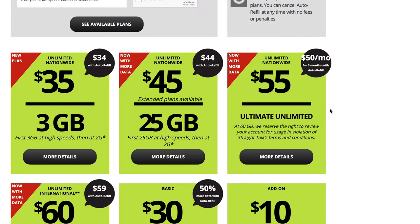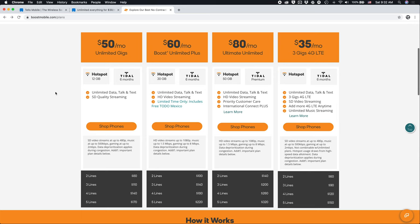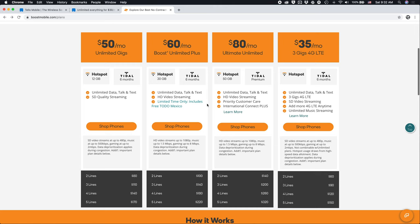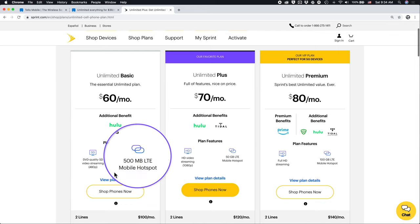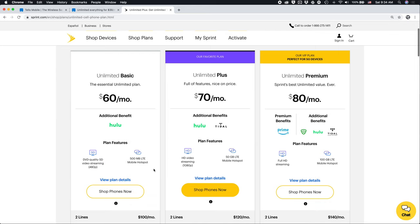Straight Talk is $55 per month. My understanding is there's no hotspot here, and Straight Talk does have a 60 gig limit before they will investigate your account. Then you get into more expensive plan territory: $60 from Boost gives you 30 gigs of hotspot data, again with deprioritization during network congestion. And going directly from Sprint, they have a $60 plan but only 500 megabytes of hotspot data, so you may need to consider one of their more expensive options.